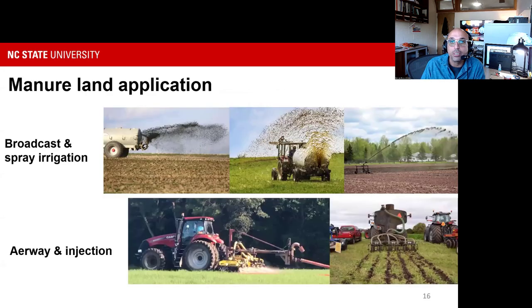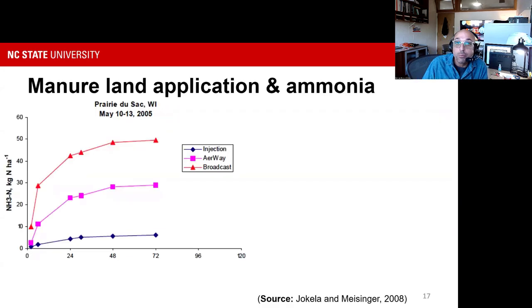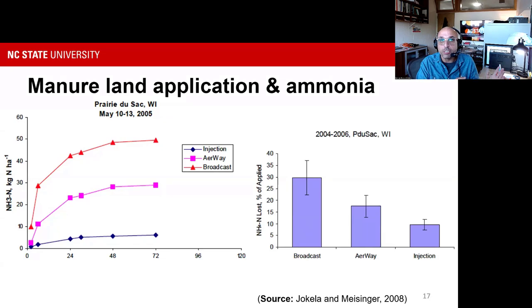For land application, manure can be applied two ways: surface application such as broadcast or traveling gun/spray irrigation, or low-impact application where manure is introduced very close to the soil or injected. Research tracking ammonia emissions over the first 72 hours after application shows the red line for broadcast, pink for close-to-soil application, and dark blue for injection. Cumulatively, low-impact manure addition significantly reduces the amount of ammonia volatilization.